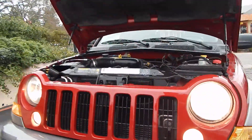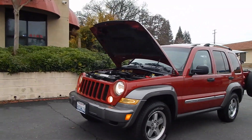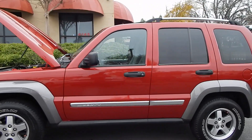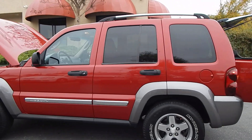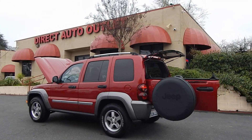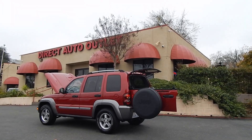Folks, you can find this vehicle and many others on our website at www.directautooutlet.com. You can also phone us down here at the lot at any time at area code 916-765-7575. We want to take this opportunity to thank you for taking the time to look at our video. We sure do hope to see you down here at the lot soon. Thank you and have a great day.